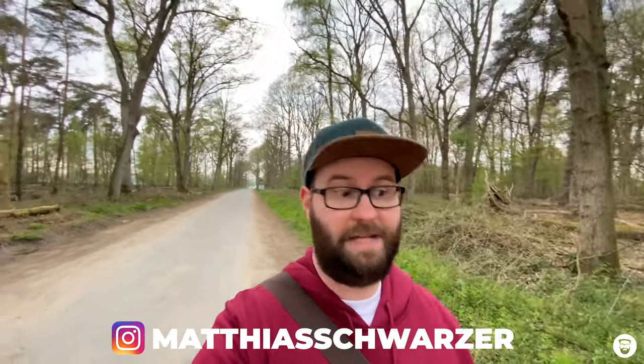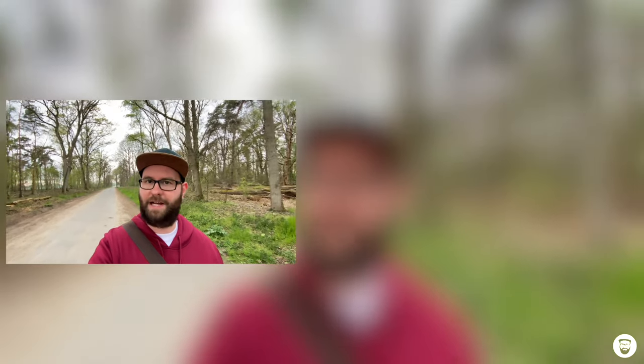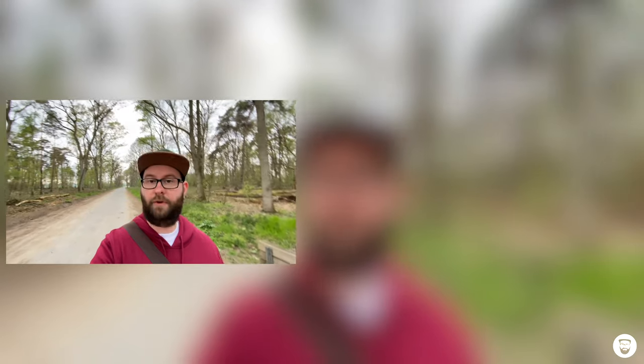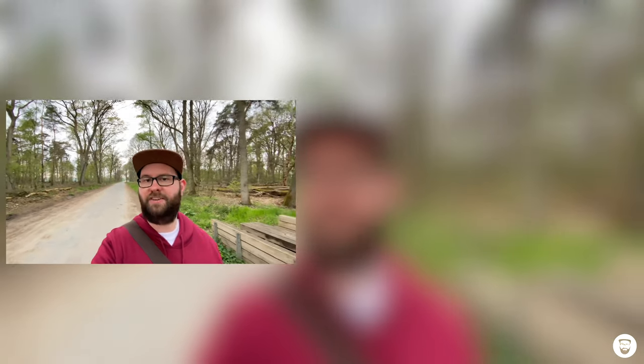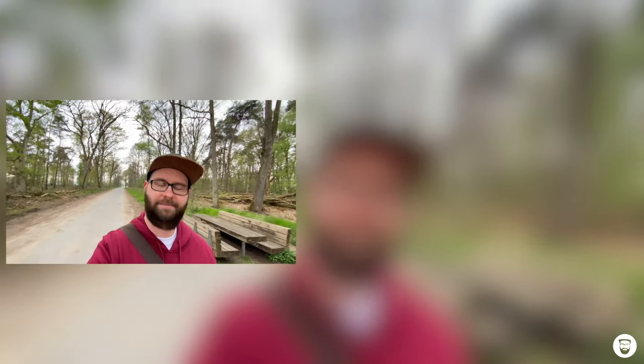Okay, that was my trip to the Münsterland. I hope you liked it and my travel tips. If you did, please leave a thumbs up. You can also hit the subscribe button and ring the bell so you won't miss any upcoming travel videos. And if you'd like to support me and my work, check out the Patreon link in the description. That's it for today — have a safe journey and see you next time!